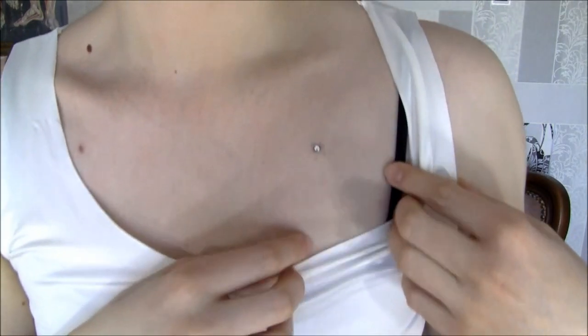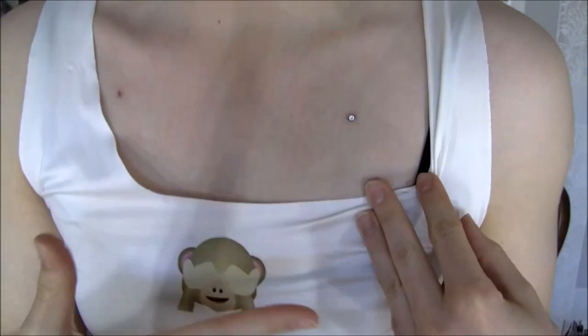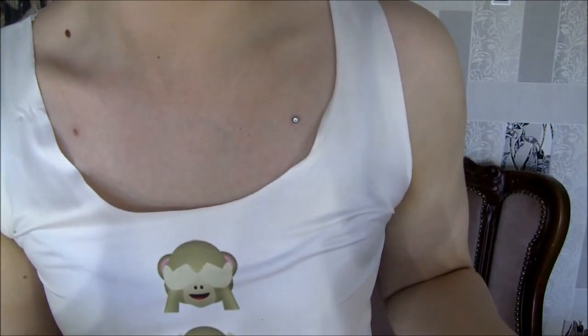I'm going to show them to you now. This is my left one — it is basically how it should have healed, how it should look. This is the perfect microdermal.